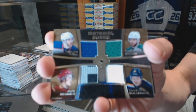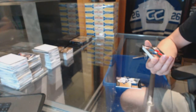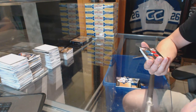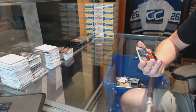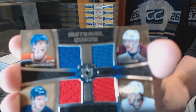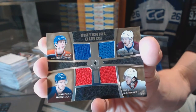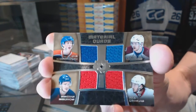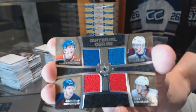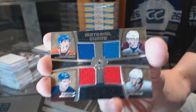Material quad jersey — Hall, Seguin, Tarasenko, Skinner. We've also got a material quads, random between the Oilers, Avalanche, Senators, and Panthers — Ryan Nugent-Hopkins, Gabriel Landeskog, Mika Zibanejad, and Jonathan Huberdeau. Back-to-back draft classes, go figure.